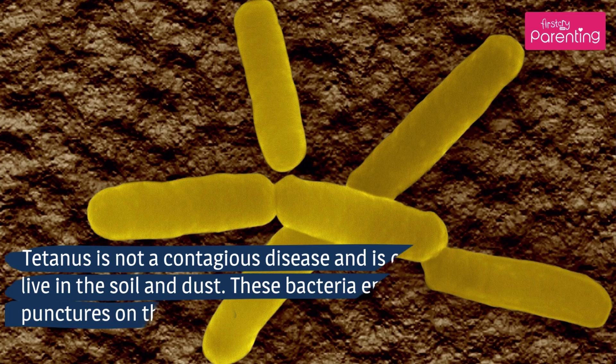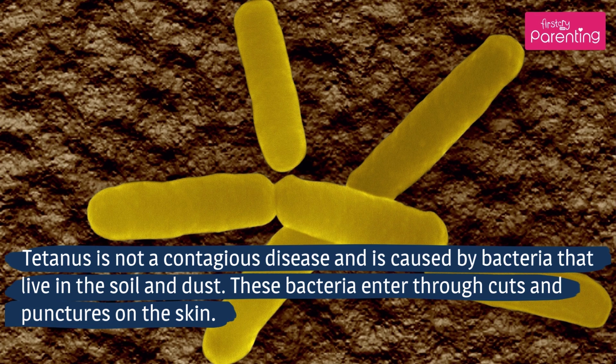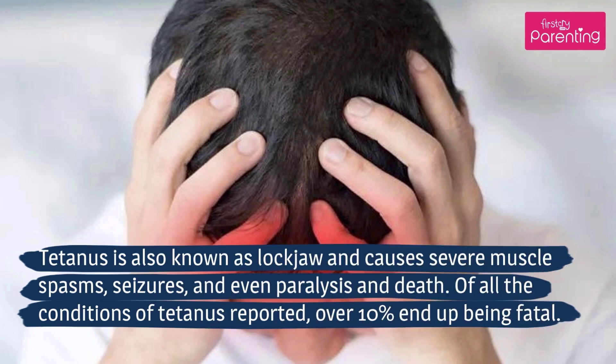Tetanus is not a contagious disease and is caused by bacteria that live in the soil and dust. These bacteria enter through cuts and punctures on the skin. Tetanus is also known as lockjaw and causes severe muscle spasms, seizures, and even paralysis and death. Of all the conditions of tetanus reported, over 10% end up being fatal.